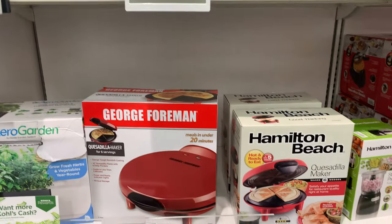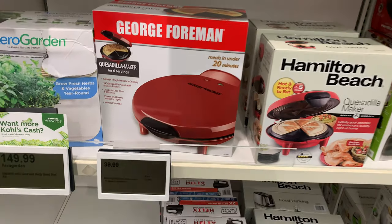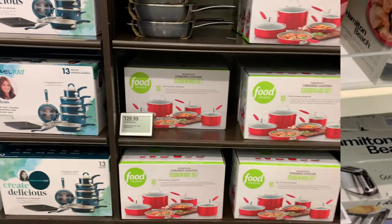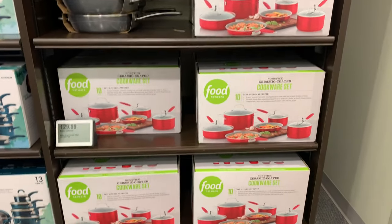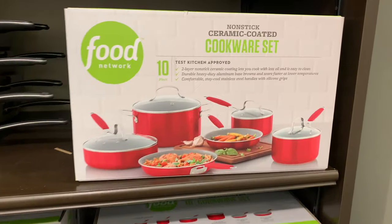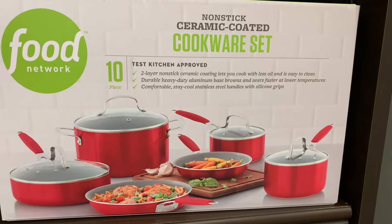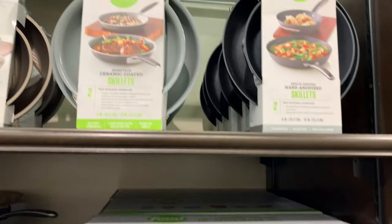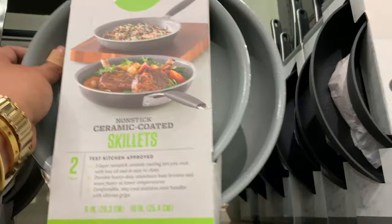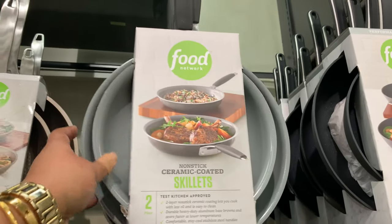Cult classic — George Foreman! Raise your hand if you owned a George Foreman grill. Everyone did, am I right? Maybe some of us still do — I don't anymore, but I did at one point. Let me know in the comments: did you ever own one, or do you actually own one right now? I didn't realize those were still out here.